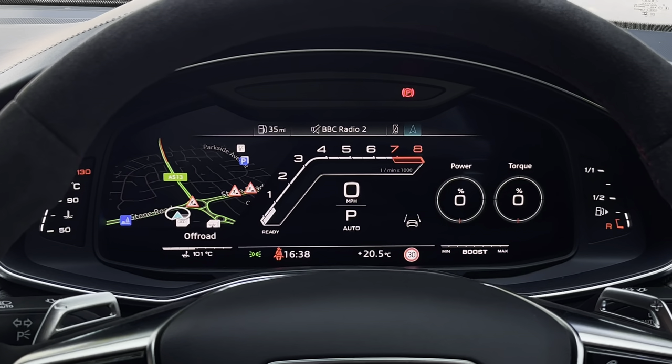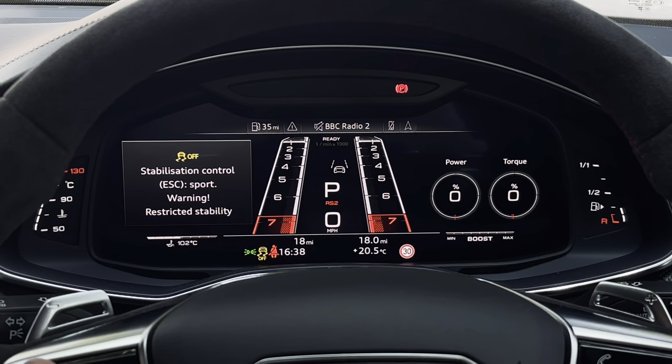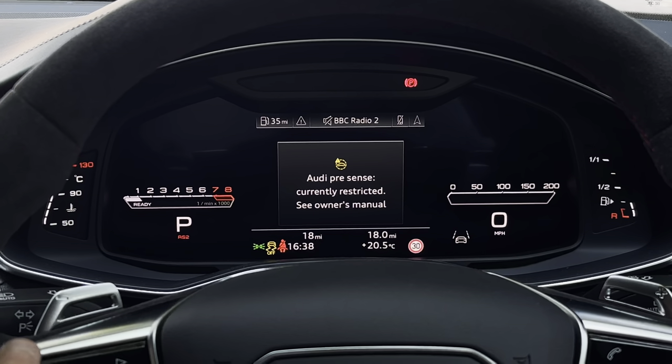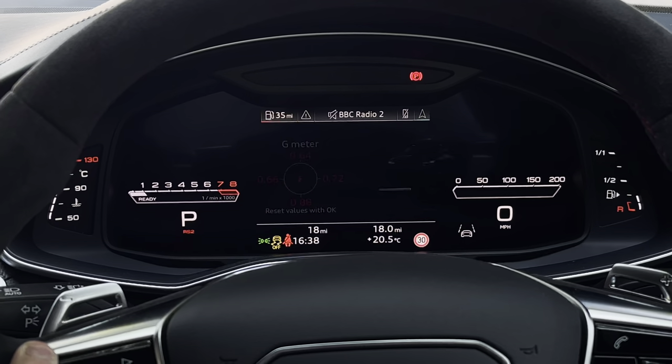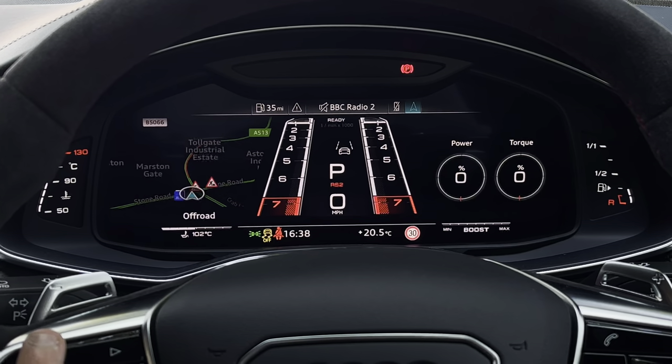Above we have the virtual cockpit display which features the central RS digital rev counter. When pressing the view button on the left-hand side, you can also adapt the display to show navigation in the centre of your virtual cockpit as well as vehicle information such as fuel and engine consumption.